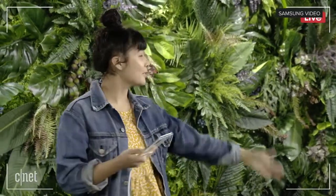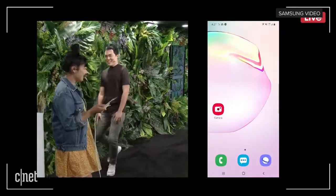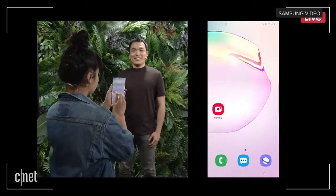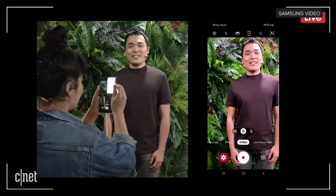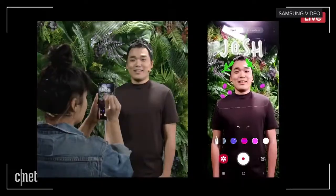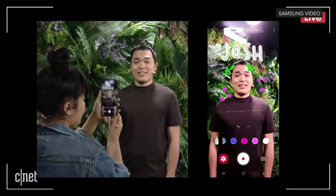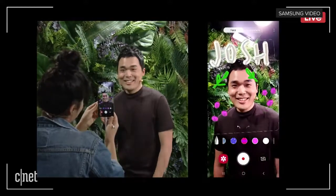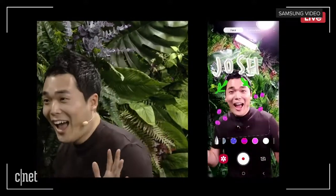ARDoodle makes it super easy to add creativity to video, and I'm excited to show you how it works. We open the camera app, put it in video mode, and click the ARDoodle icon in the top right corner — then I start to draw. ARDoodle senses a face and sticks my drawings to it. If the subject moves around, my drawings move too. If they hide their face, the drawings disappear, and when they're back, the drawings come back too.